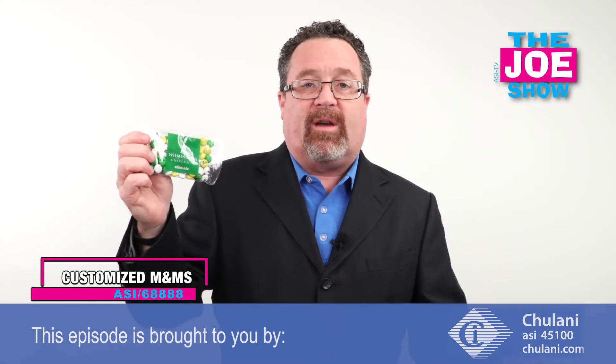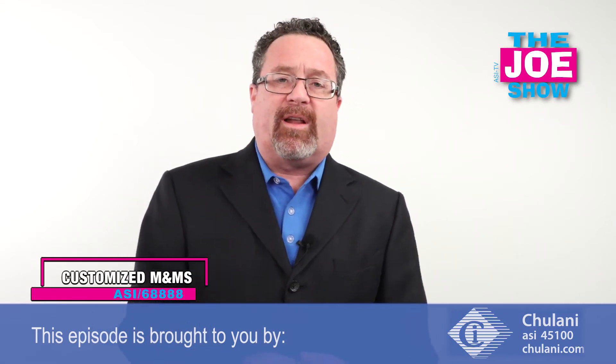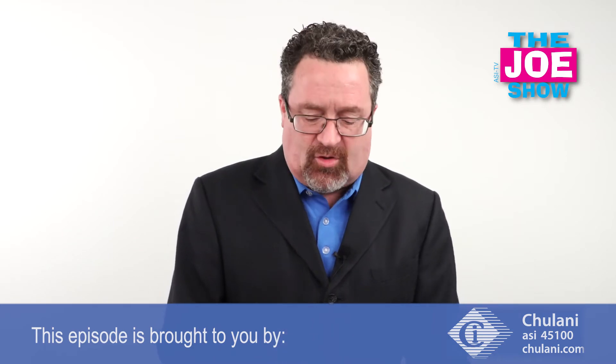It makes a great traffic builder at trade shows. Have them at your booth — people say they want some M&Ms, they come to get them, and then booth personnel can engage them on why they'd want to buy your products and services. Now we have some products from today's Joe Show sponsor, Chulani.